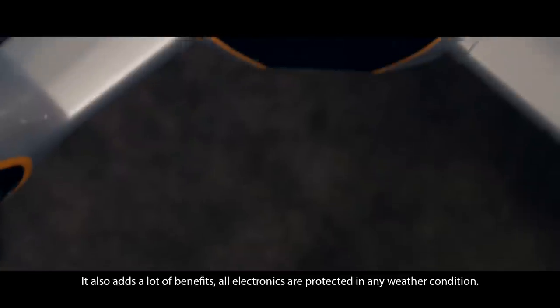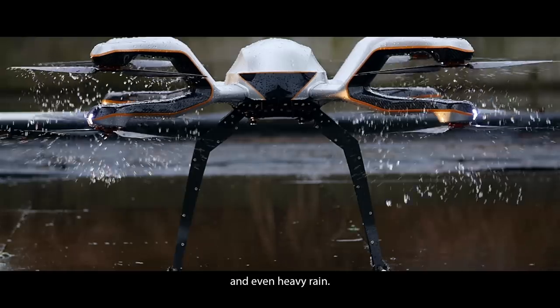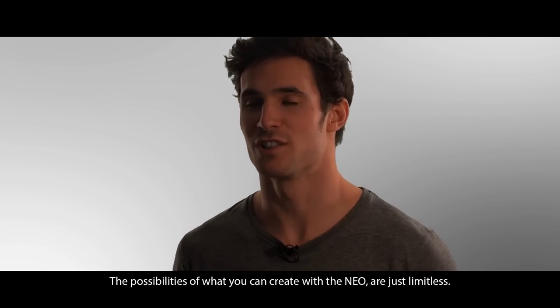All electronics are protected in any weather conditions — like heavy wind, extreme heat, snowfall, and even heavy rain. I think we raised the bar. The possibilities of what you can create with the NIA are just limitless.